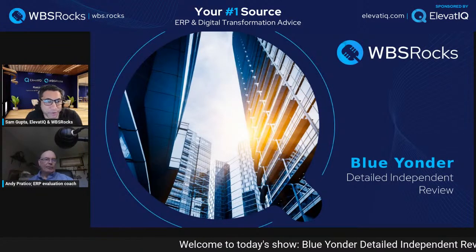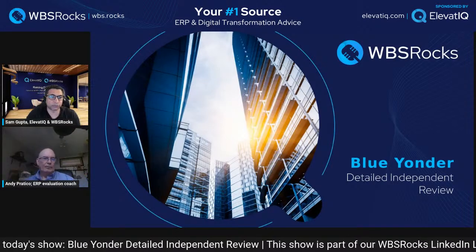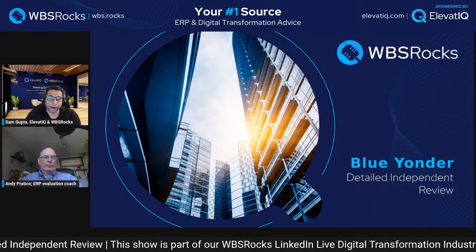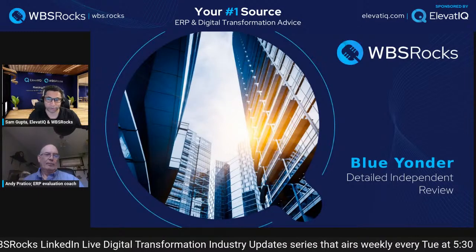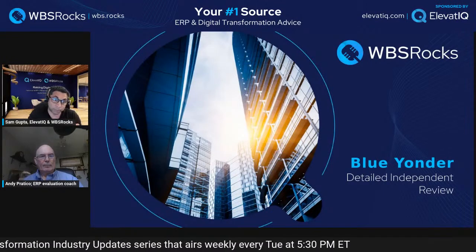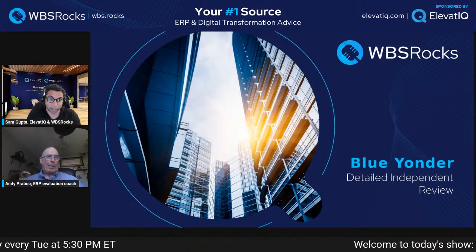Hello everyone, welcome to today's show. If you are joining for the first time, this is part of our industry series where we meet every Tuesday at 5:30 PM Eastern. We review one vendor or solution, and for today we have a very interesting solution — it's the hottest in the supply chain community: Blue Yonder, which used to be called JDA Software.